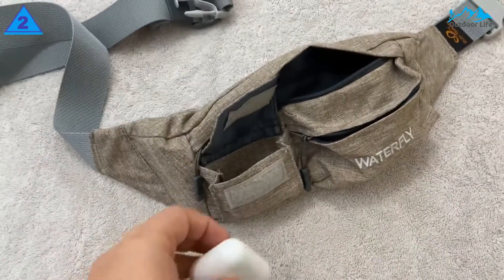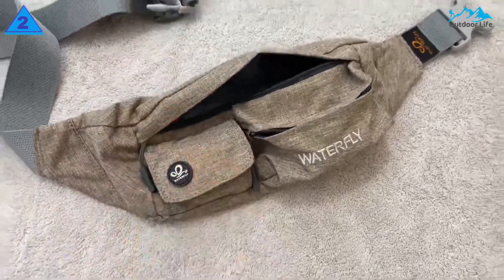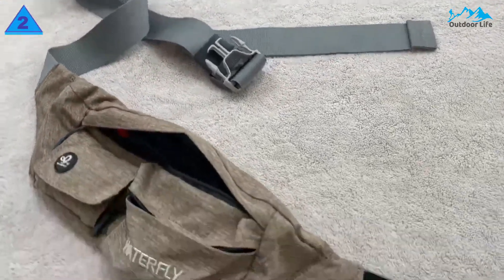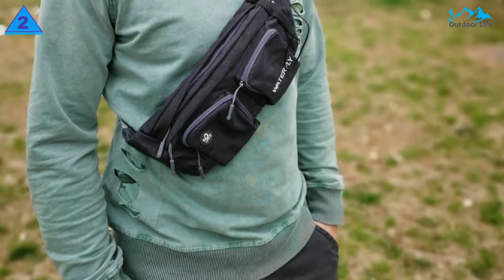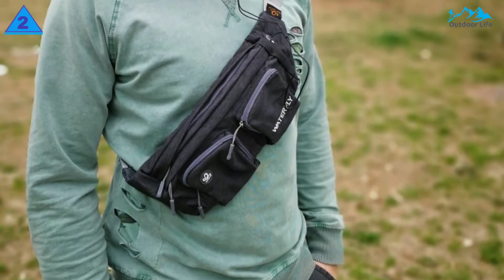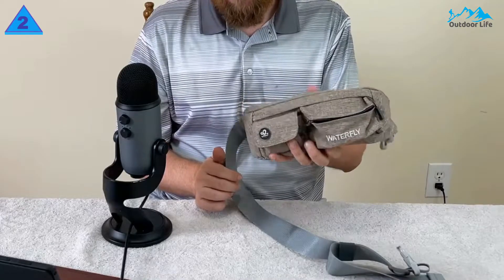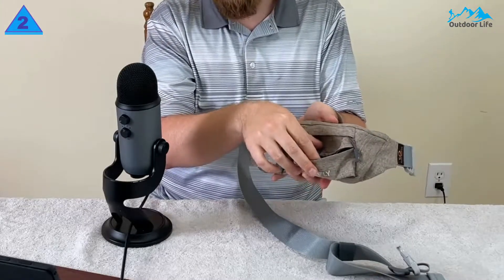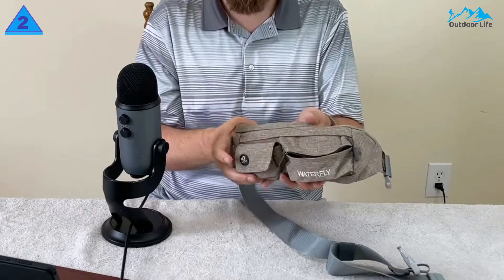The main compartment with a key hook is enough to store all phones under 6.5 inches. The Waterfly Belt Bag with heavy-duty soft nylon fabric is breathable and comfortable to wear. The fanny pack strap can be adjusted from 20 to 50 inches, suitable for men, women, and kids. The mini bum bag is water and sweat-resistant. You can wear it on your waist, slant it across your chest as a sling bag, or hang it over the shoulder to match your outfit.